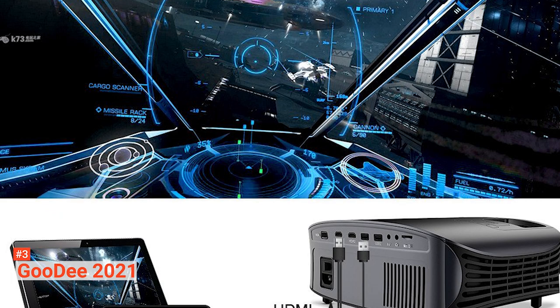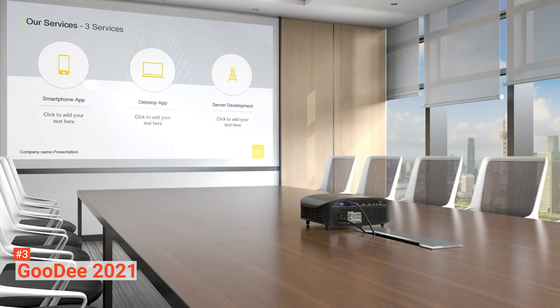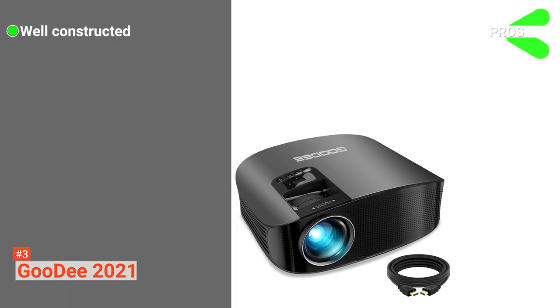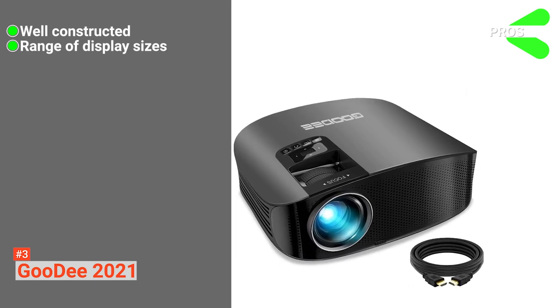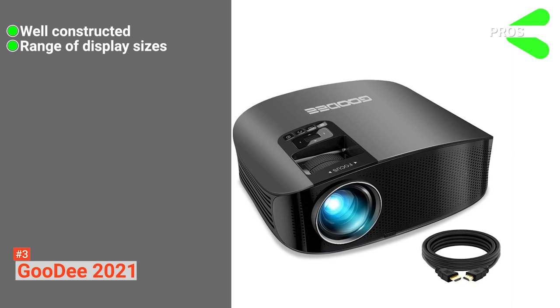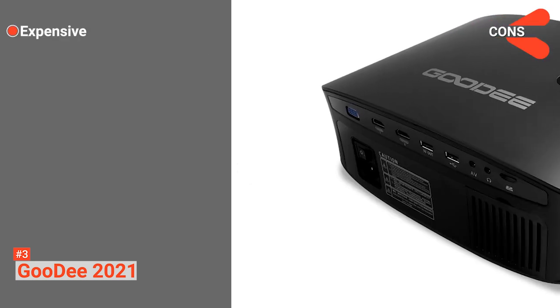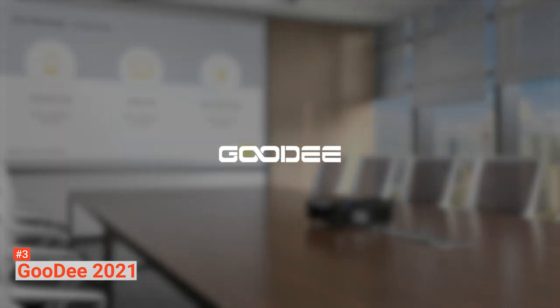GUDI provides five years of factory support and a lifetime of professional customer service for this projector. This unit also makes for an ideal gift for your family and friends. Its pros are: it has even heat dispersion and lowered fan noise, it has a wide range of display sizes and viewing distances, and it produces good picture and sound quality. However, it is a bit expensive. The GUDI 2021 is ideal for anyone who wants a projector for work and home entertainment.